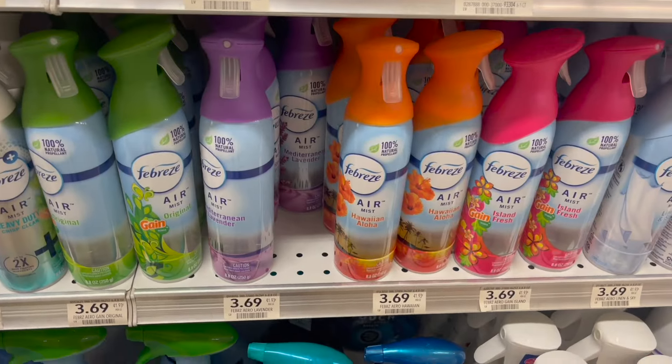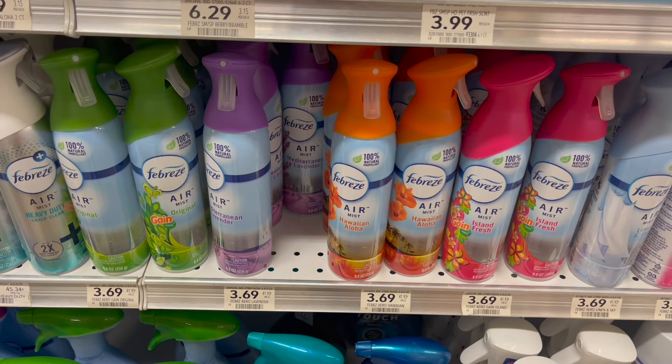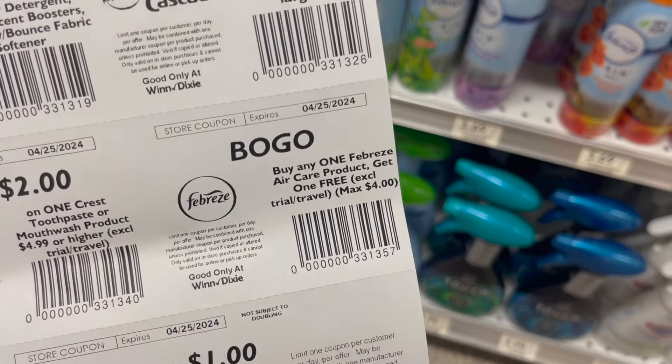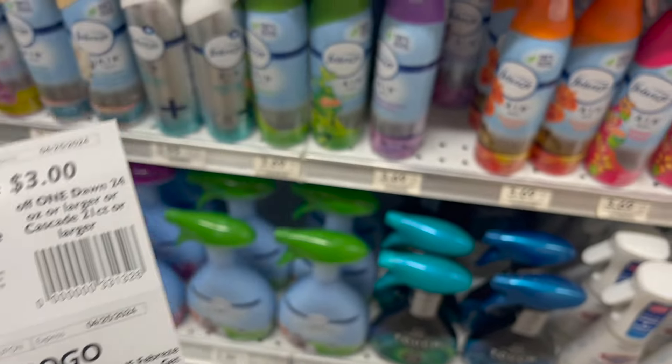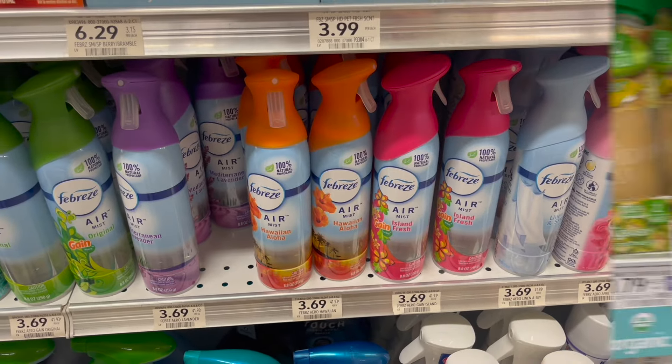Another great deal using Winn-Dixie competitor coupons is on the Febreze, priced at $3.69. Go ahead and pick up two of these, then use a BOGO Winn-Dixie coupon which will take off the price of one, leaving you to pay just $3.69 for two, or around $1.85 each.